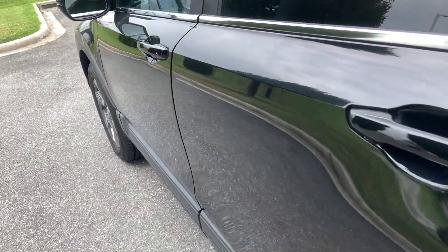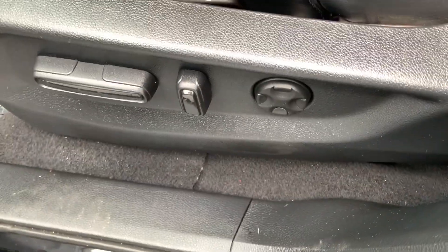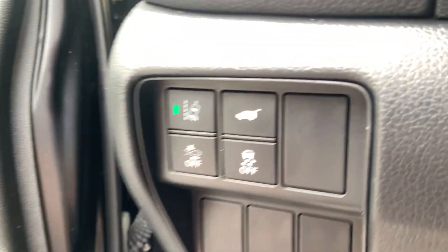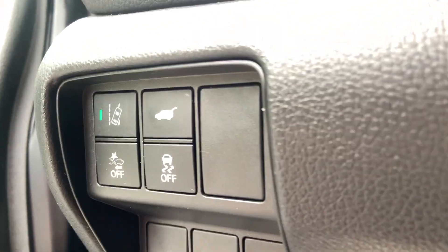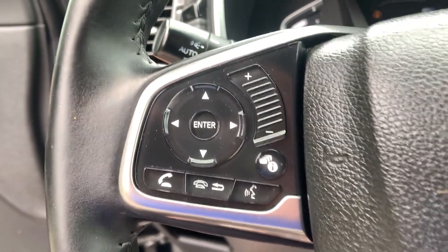For the interior, there are electronic window controls, seat setting controls, electronic seat controls, tabs for the gas and trunk, lane keeping assist, and the trunk button.